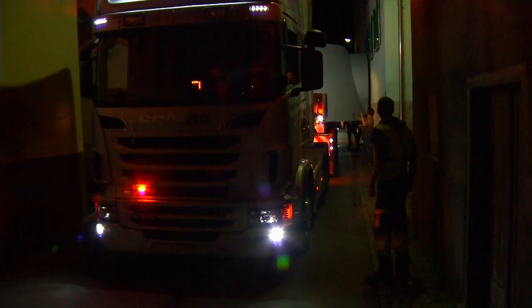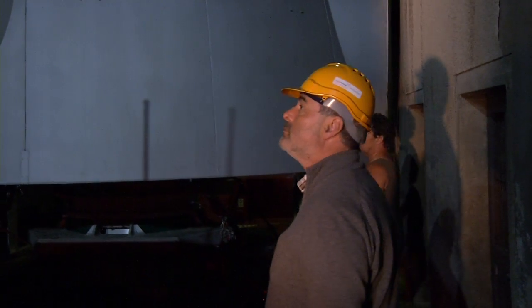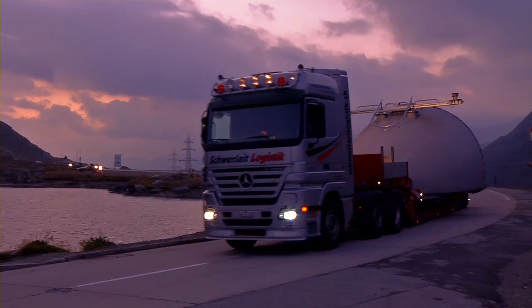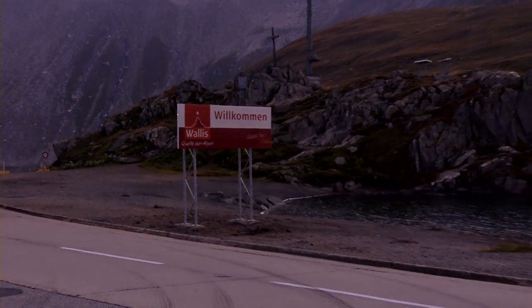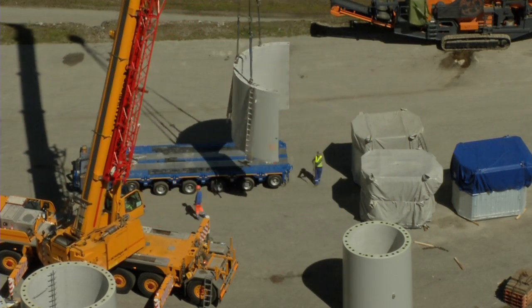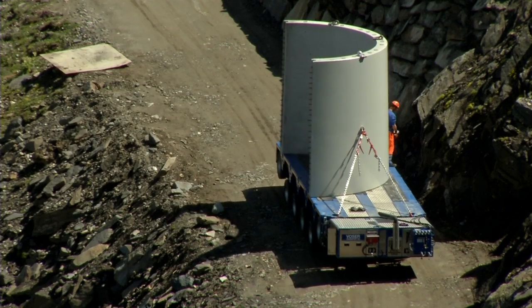In certain villages, the streets are extremely narrow, making it very difficult to get through. A special vehicle called the Centipede was developed to transport the bulkiest parts through the narrow mountain roads.